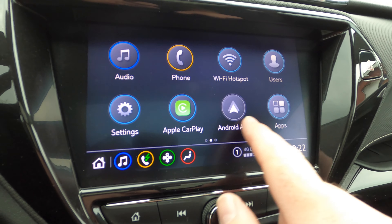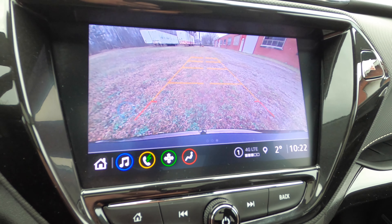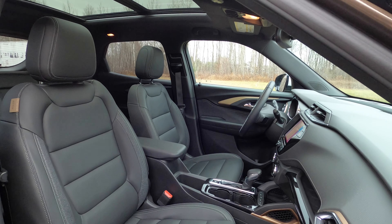It also requires the $695 convenience package, which adds automatic single-zone climate control, a USB-C port, a 120-volt power outlet, an auto-dimming rearview mirror, and illuminated vanity mirror visors.